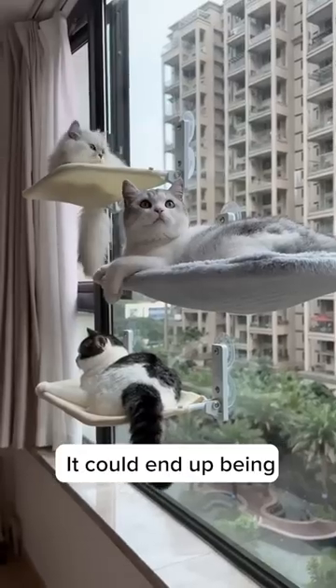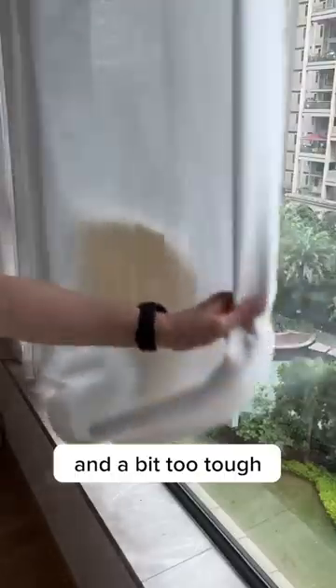So be careful if you want a cat window hammock — it could end up being too awesome for your cats, too easy for you, and a bit too tough on your windows.